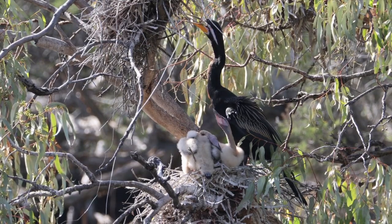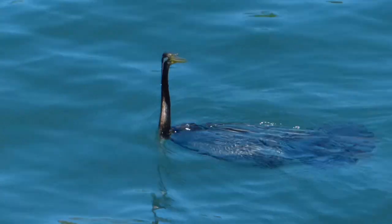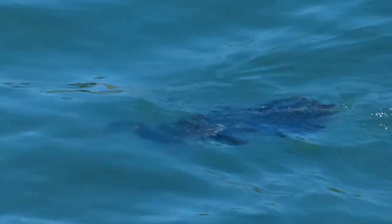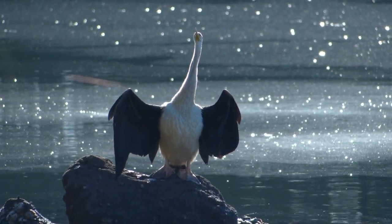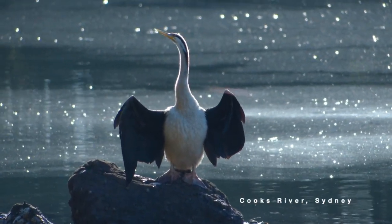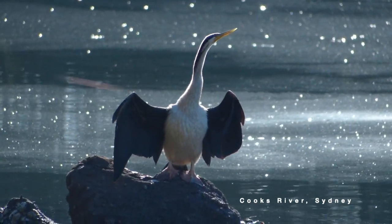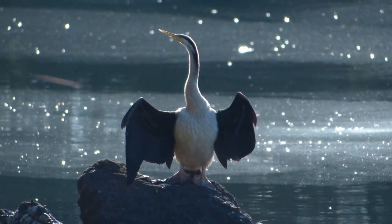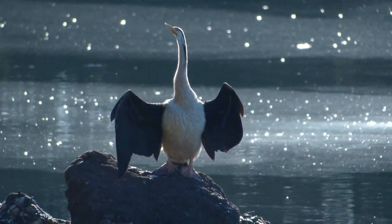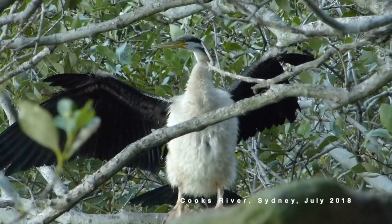Darters have been recorded living up to 16 years, but that would be exceptional. Old darters can become flightless by losing the skeletal structure at the end of the wing to which the primary flight feathers are attached, on one or both wings. If the bird lives on a well-stocked body of water, it can live on for years provided it can clamber out of the water to some safe place to roost.